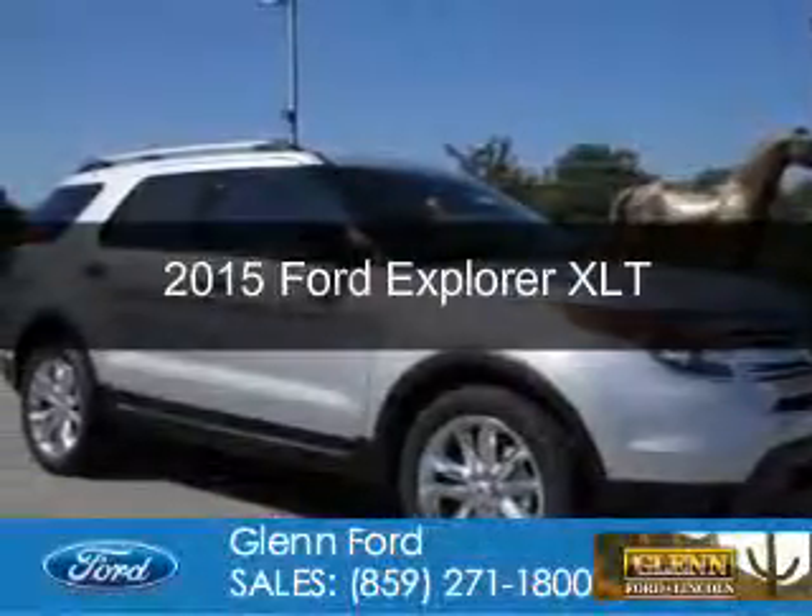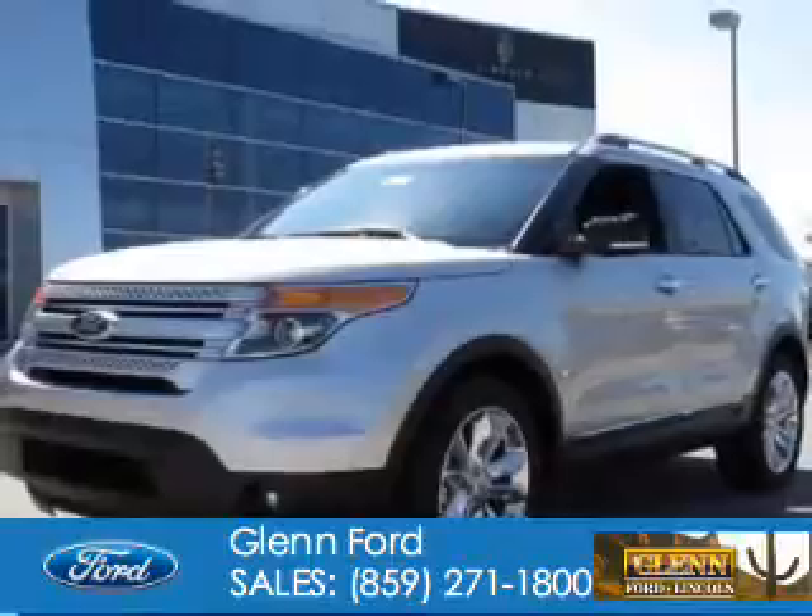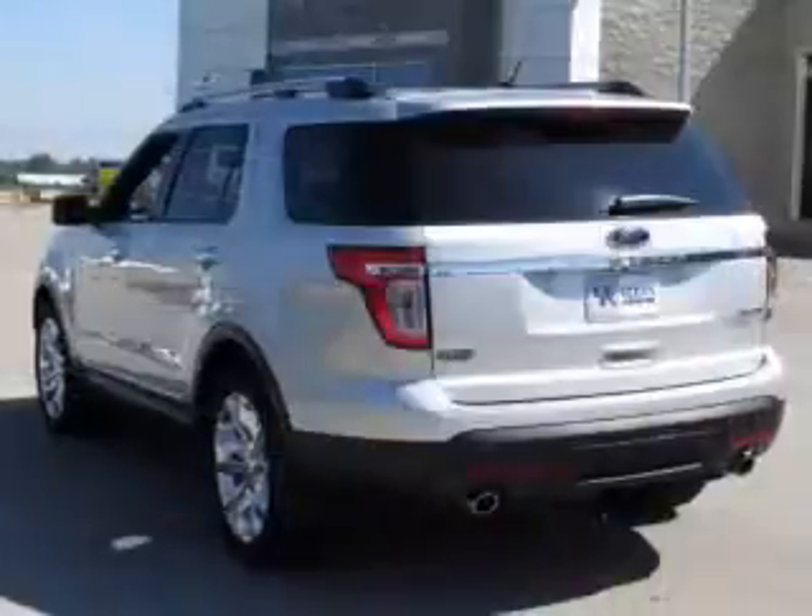This is a new 2015 Ford Explorer. It's powered by front-wheel drive, a 3.5-liter, 6-cylinder engine, and a 6-speed automatic transmission.